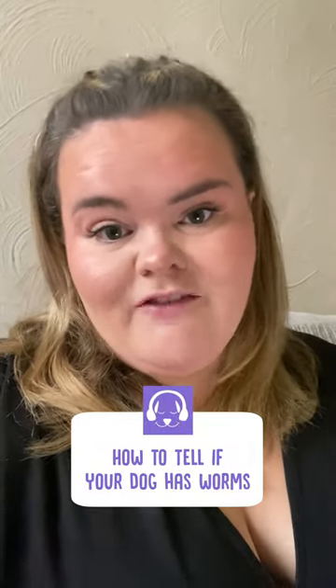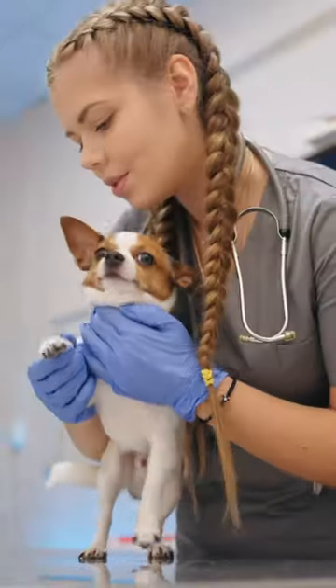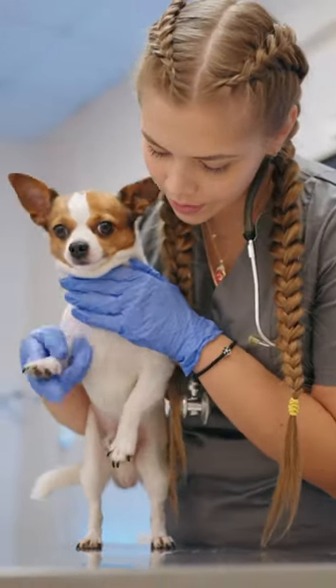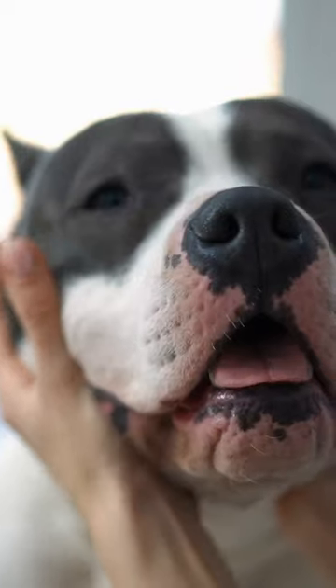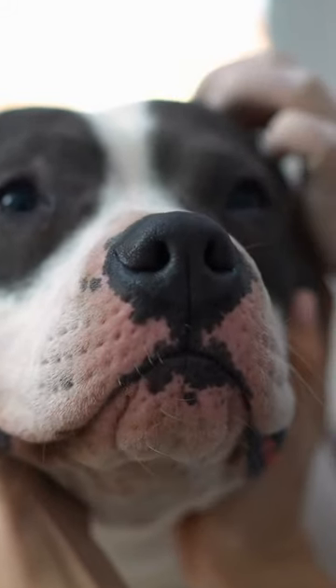The first sign is obvious: if they have worms or worm eggs in their faeces. You should also look out for visible worms around the dog's rear end area.